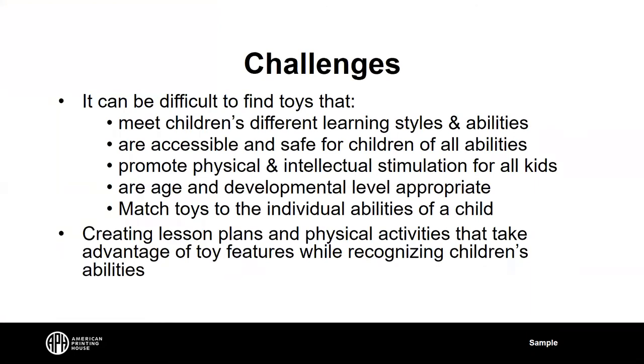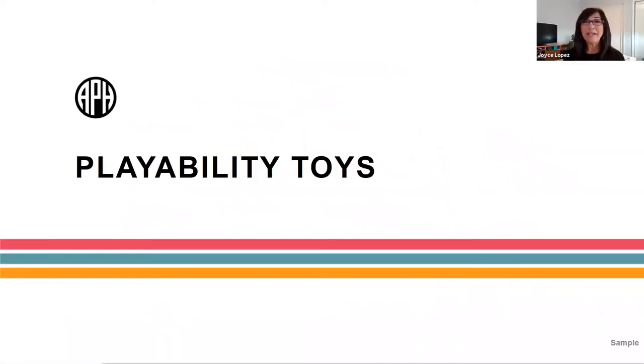Let's talk about some challenges. It can definitely be hard to find toys that meet children's different learning styles and abilities — ones that are accessible and safe for children of all different abilities, ones that promote physical and intellectual stimulation for all children, age and developmentally level appropriate. It can be difficult to match toys to individual abilities of a child, and tough to create lesson plans and physical activities to take advantage of toy features while recognizing different abilities of each child.